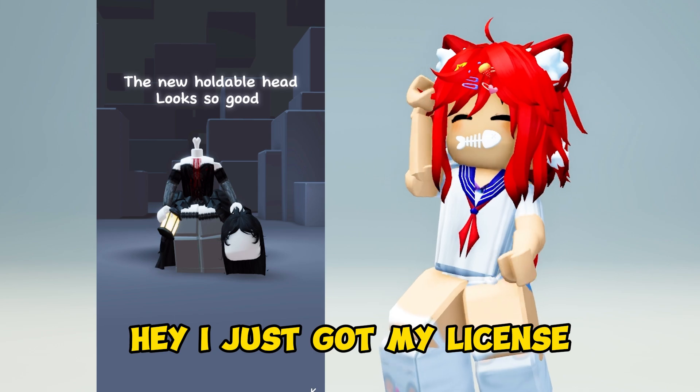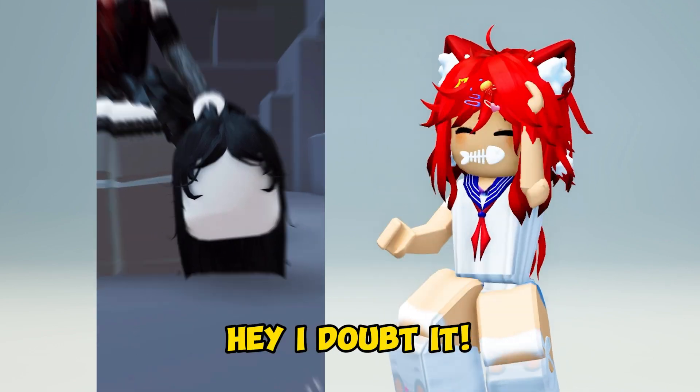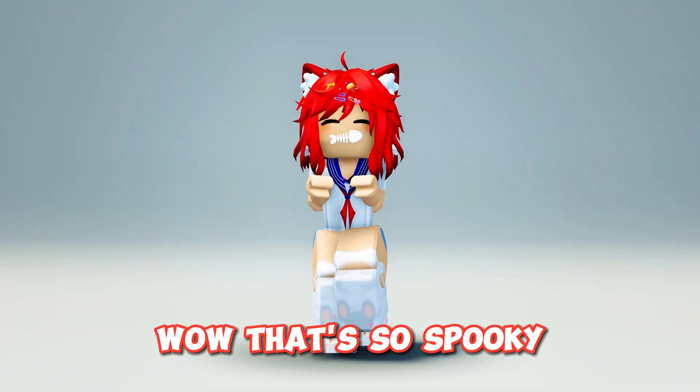Hey, I just got my license. Hey, I'm getting my next. Hey, I doubt it. Okay, see you on the road. Wow, that's so spooky.